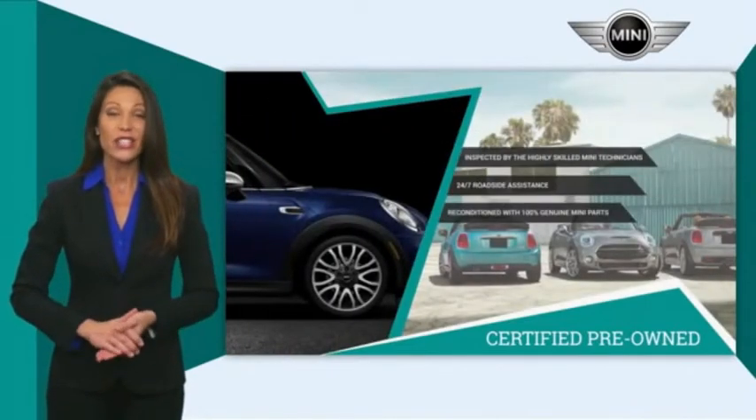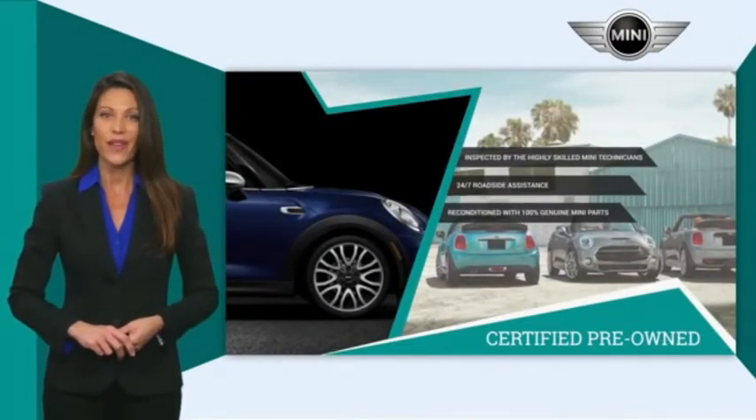Talk to your local dealer today to find out more about the Mini Certified Pre-Owned Program.